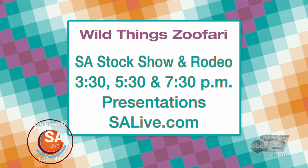Shows are at 3:30, 5:30, and 7:30. More on Wild Things Safari at SALive.com, as seen on the SA Live tab.